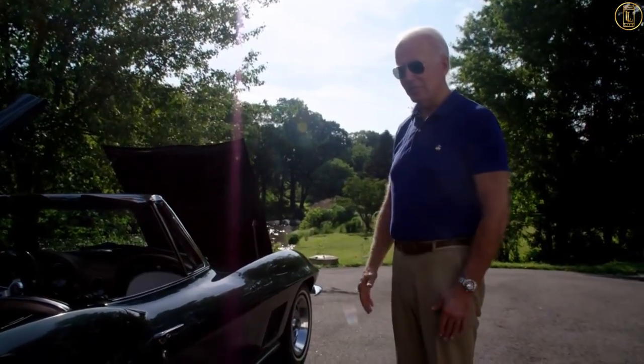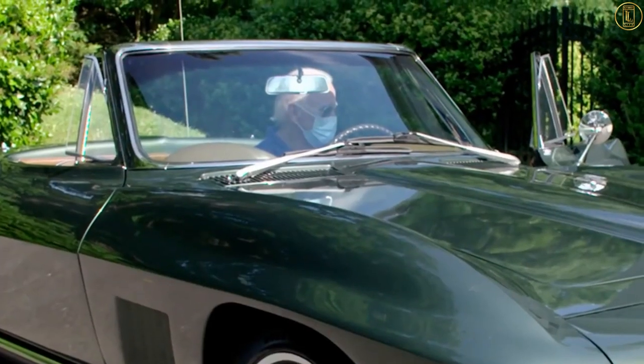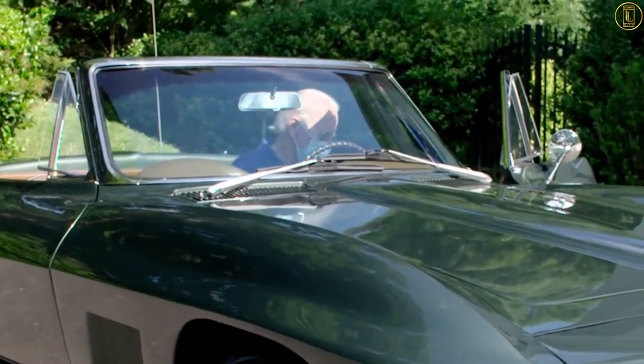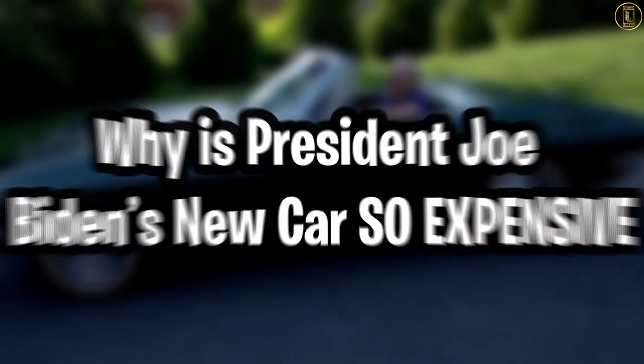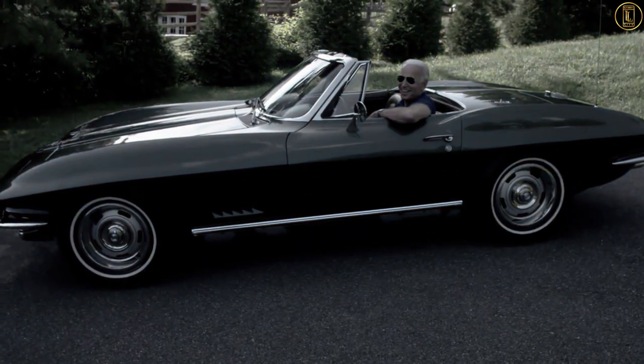Joe Biden's Beast presidential limo is the talk of the town right now and everyone wants to know how much it costs, as the Beast looks like a dream car to everyone who views it. So in today's video we will talk about President Joe's Beast and we will make sure to clear all of your doubts and questions. So let's begin.